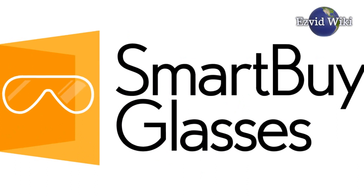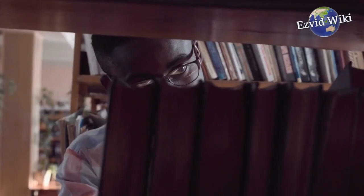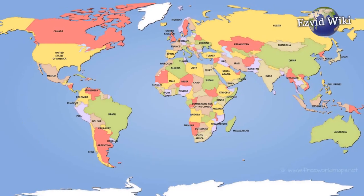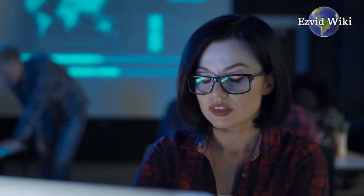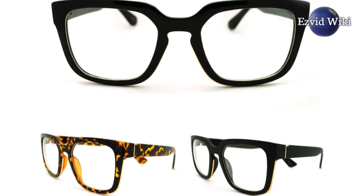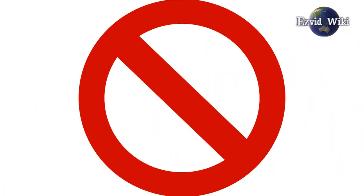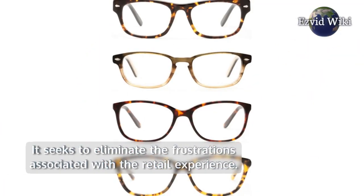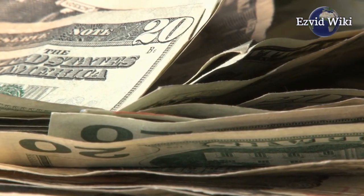Pick number 2: Smart Buy Glasses. Smart Buy Glasses was started over 10 years ago by 3 co-founders. The company maintains websites in over 30 countries worldwide and in 15 different languages. Smart Buy Glasses offers over 180 brands and 80,000 products from which to choose. It has more than 24 million unique visitors on a yearly basis and has delivered over 1 million packages worldwide. It seeks to eliminate the frustrations associated with the retail experience by creating a website that's easy to access and offers value and choice to its customers.